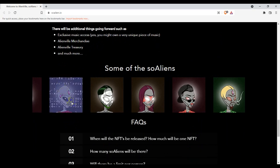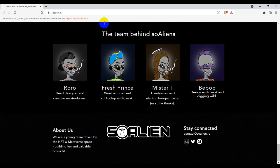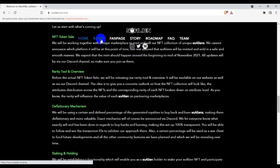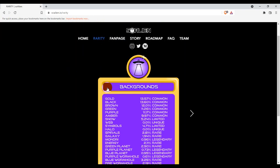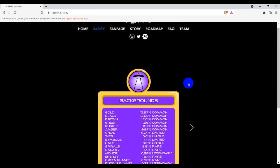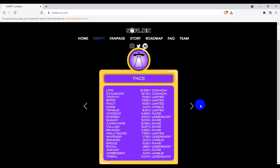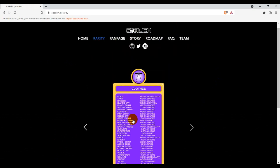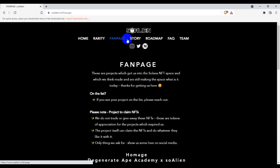Here are some of the So Aliens you can see, and behind the team are Ro, Prince, Mr. T, and Debuff. You can also see the trait details — background colors include gold, black, brown, and green. There are three total background types, and you can see the face and eyes with total details and collection info.